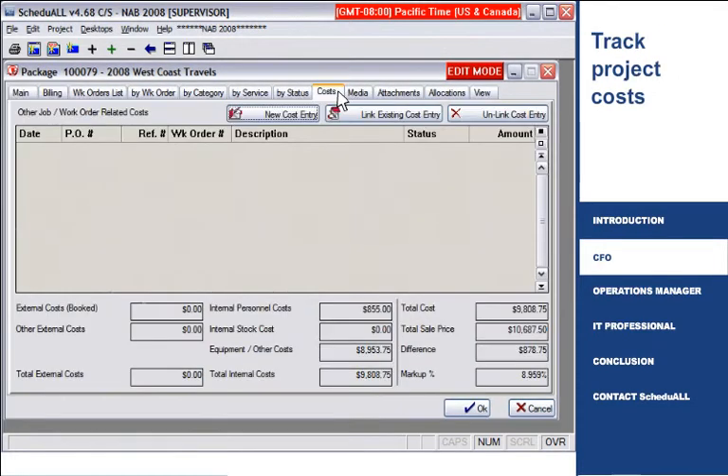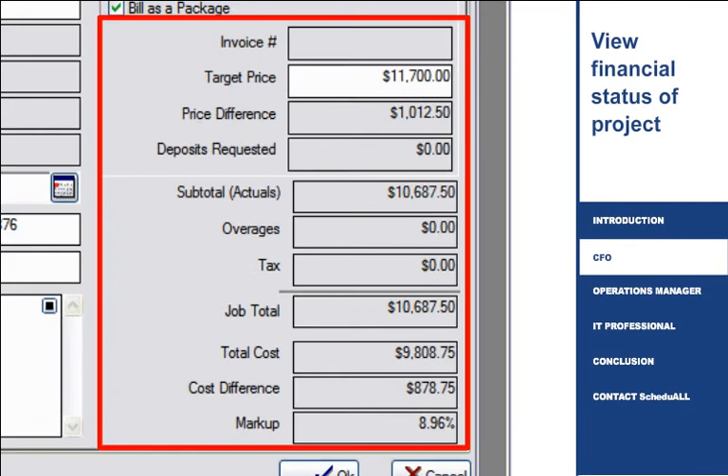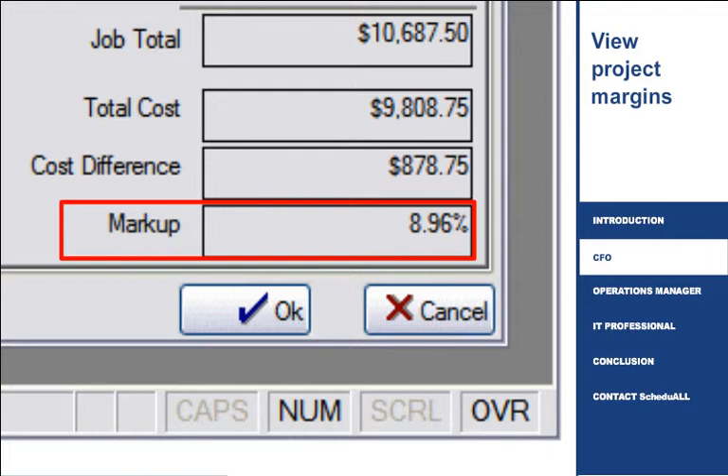Quickly view project billing information and track costs in real-time as work is completed. The main screen shows a current snapshot of the entire financial status of the project, including margins, which gives an instant view into the profitability of a project.